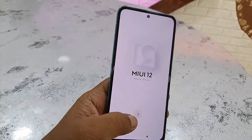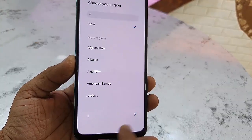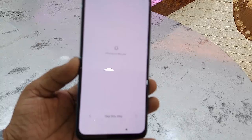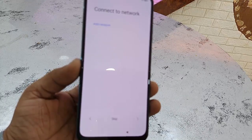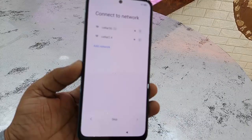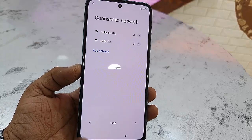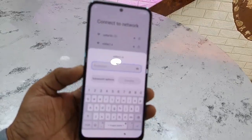Remember, you need to use the same Gmail ID you were using previously on your phone. Once you get the setup screen, choose your language, select your region, and accept the agreement. You must connect the phone to Wi-Fi — if you don't have Wi-Fi, use a friend's or family member's hotspot.